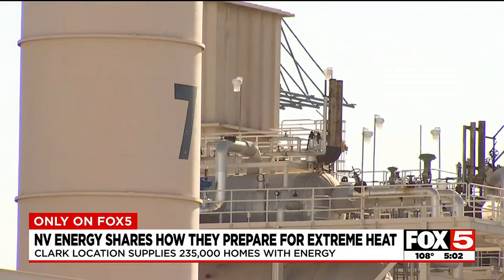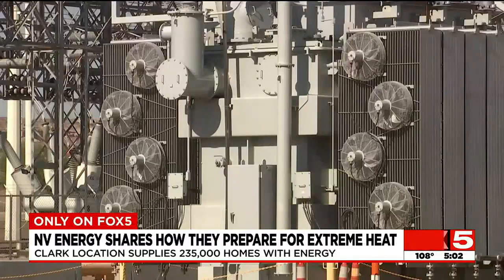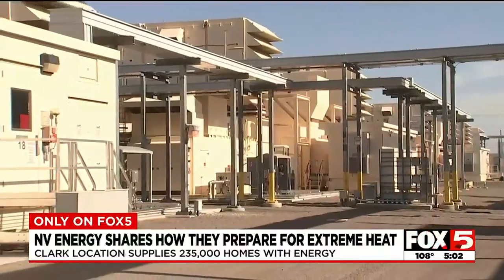With two types of machines, the entire plant can supply about 235,000 homes with energy. We're looking at peaking units — these are quick-start units; in six minutes, we can have each one online.